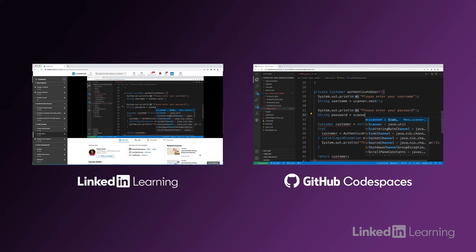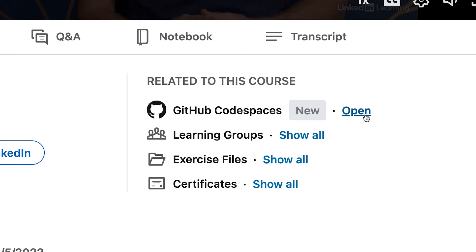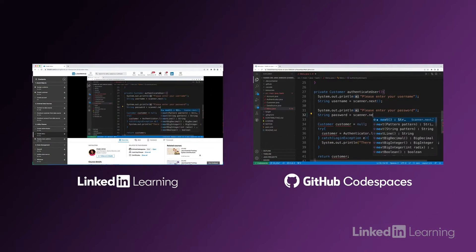In a few simple steps, go from course to code. Open a LinkedIn Learning course taught by leading industry experts, click to open the exercise files in GitHub Codespaces, and you're right there, in the same environment, with hands-on practice on the same code as the instructor.